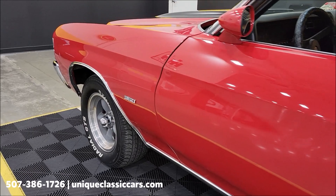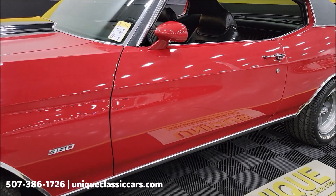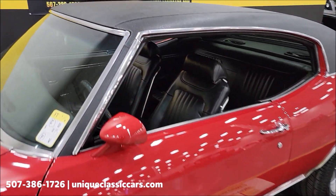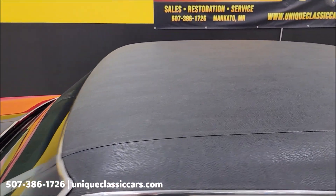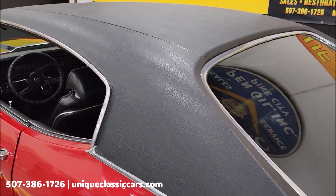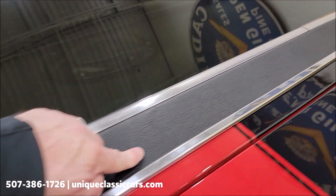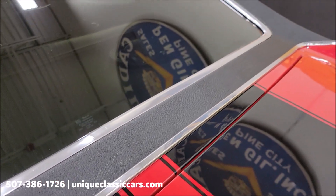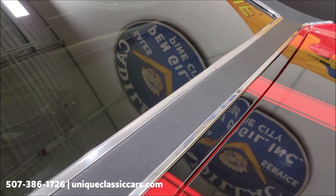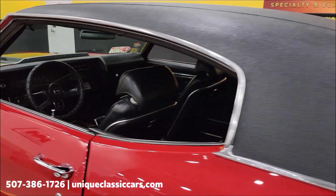Again, you can see that the paint shows well — nice luster to it, good shine. The vinyl top is also in nice shape, no surprises there. Back along here you often see bubbling on these cars, but that all looks good.